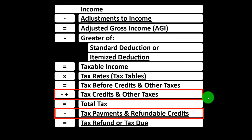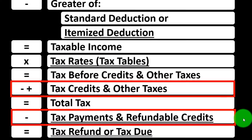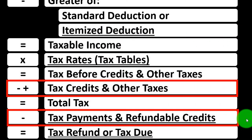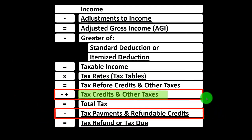Non-refundable credits won't bring the tax liability below zero. Refundable credits may bring the tax liability below zero, at which point we wouldn't really be talking about a tax liability but more of a benefit program. Some credits might have both a non-refundable and a refundable portion to them.